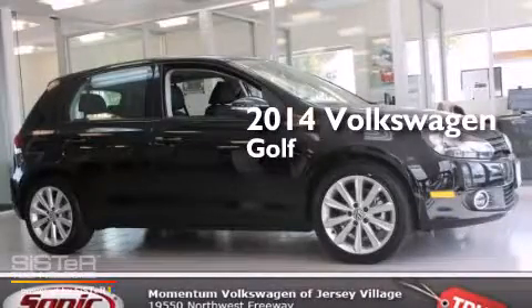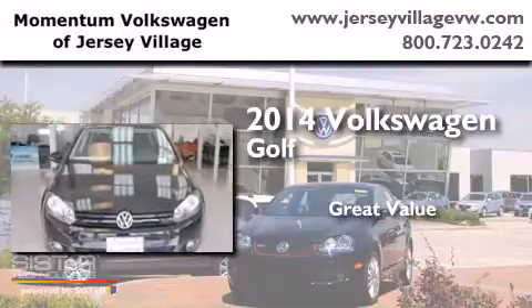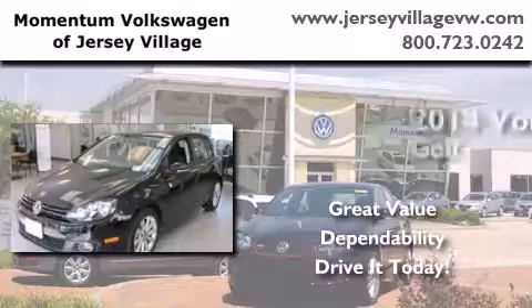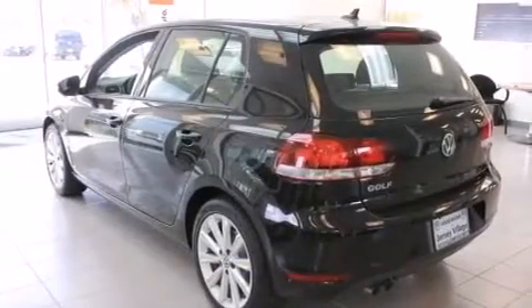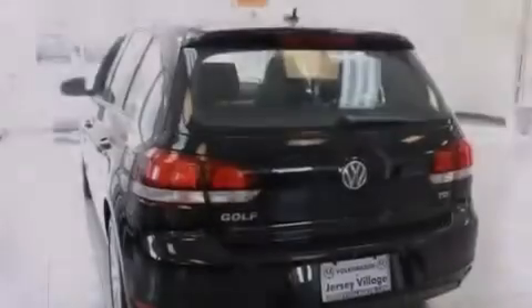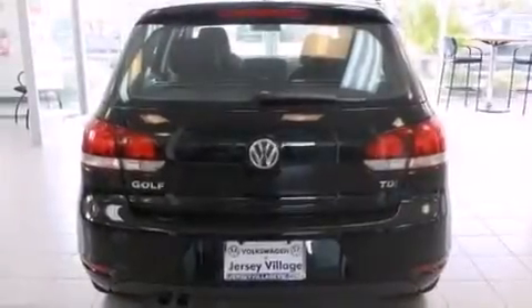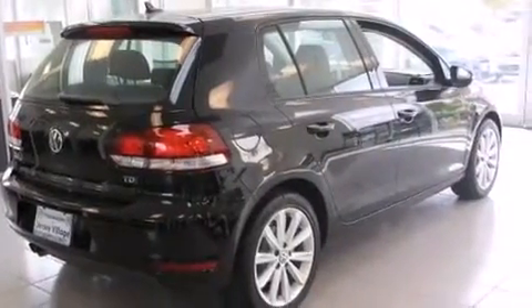This is a brand new 2014 Volkswagen Golf. Features include a power moonroof, a navigation system, cruise control, a CD player, a leather-wrapped steering wheel, front side impact airbags, a first aid kit, air conditioning, a split folding rear seat, and the heated seats can warm you up in seconds, keeping you and your passengers comfortable the whole trip.